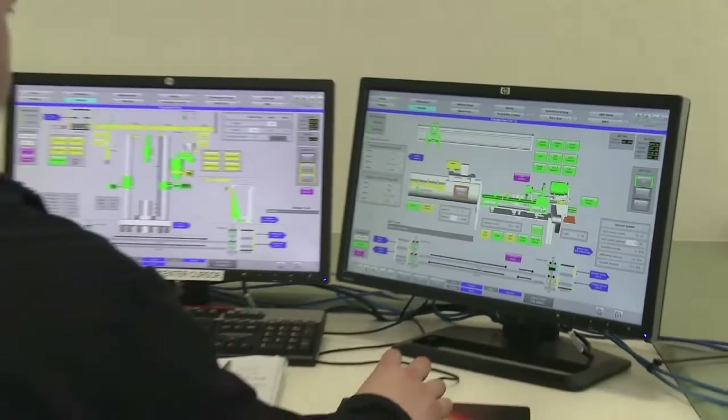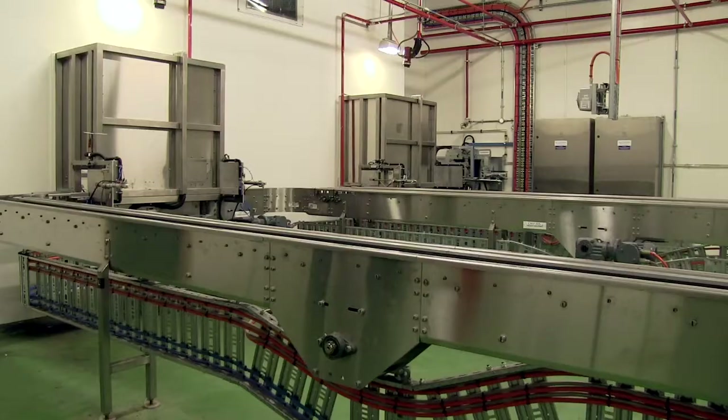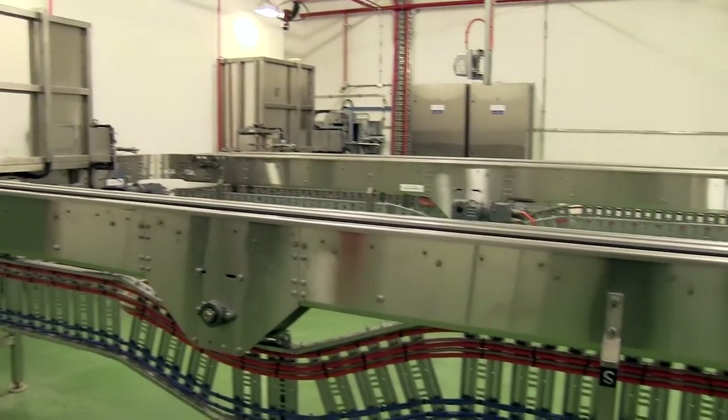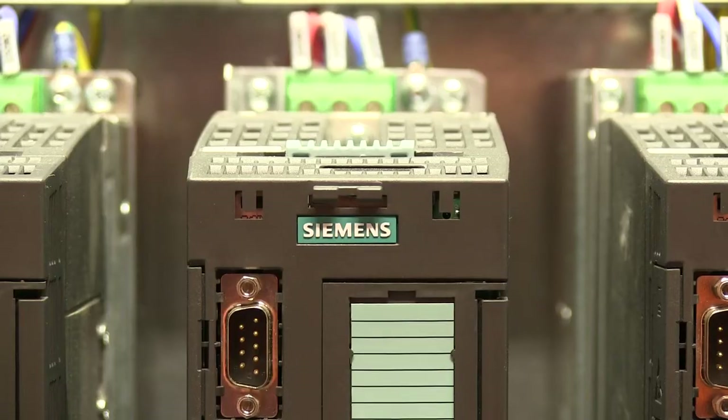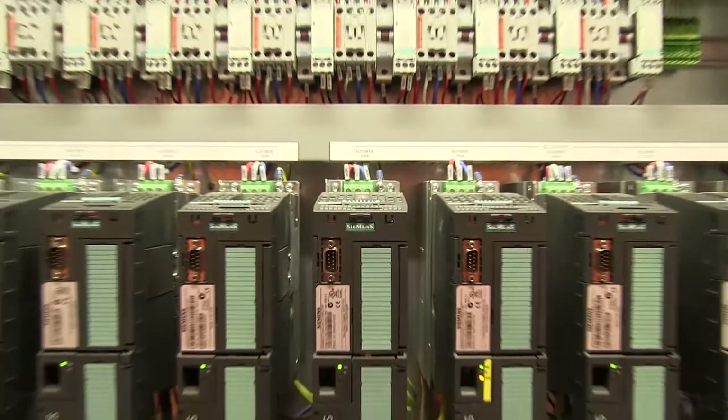These include the supply of a turnkey mechanical and electrical solution, functional safety lifecycle management, electrical and hazardous area design, software design and development, cabinet build and electrical installation and commissioning.